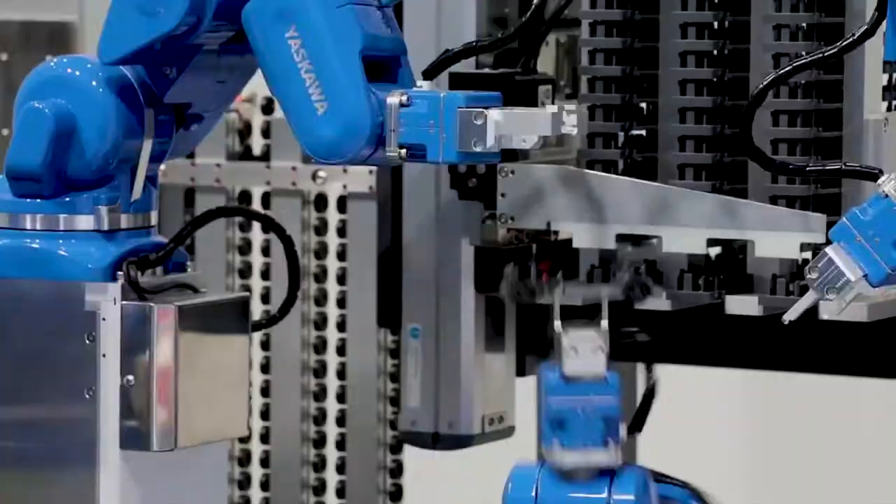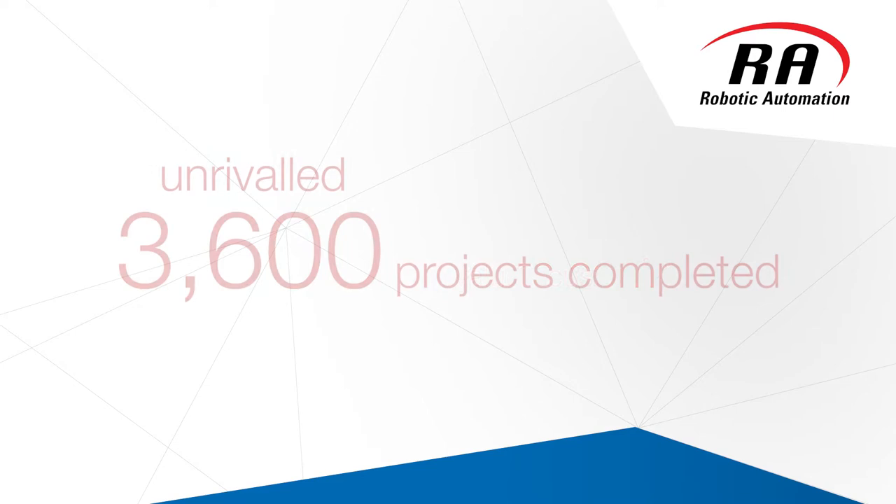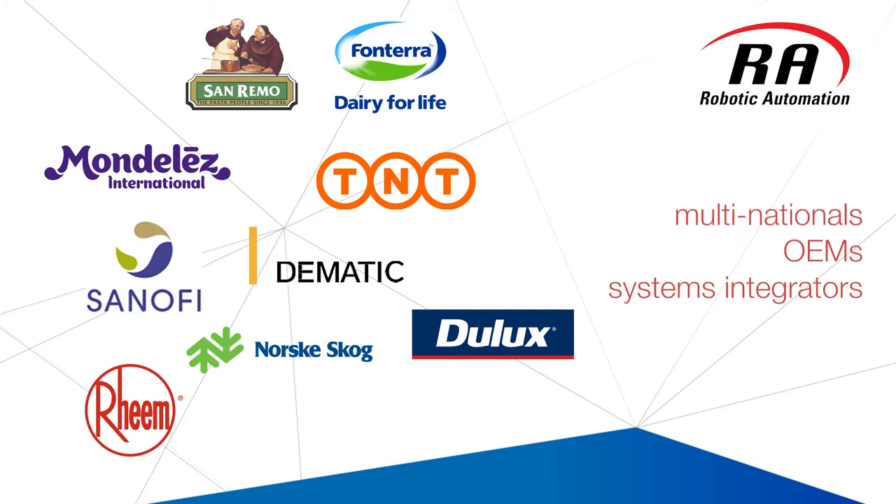With an unrivalled 3,600 plus project installations completed, we are still excited by the possibilities that automation can bring. Our customers range from small first-time automation users to large multinational brands, as well as original equipment manufacturers (OEMs) and systems integrators.